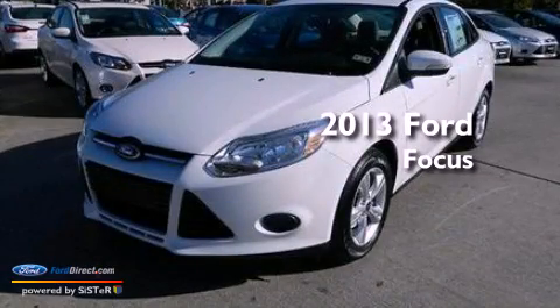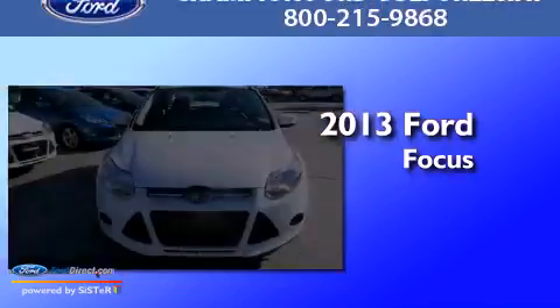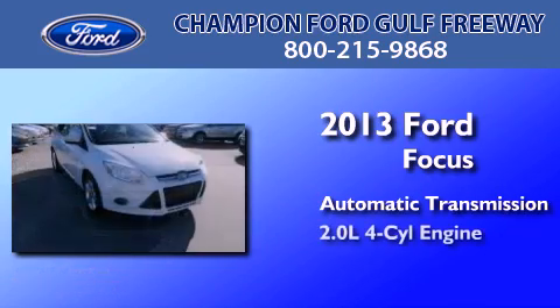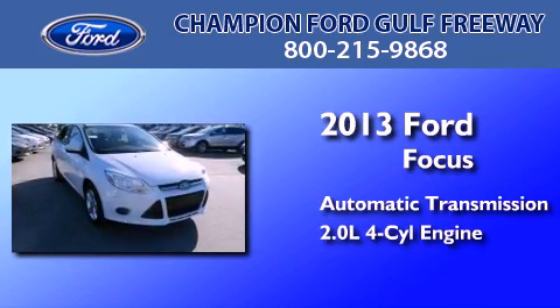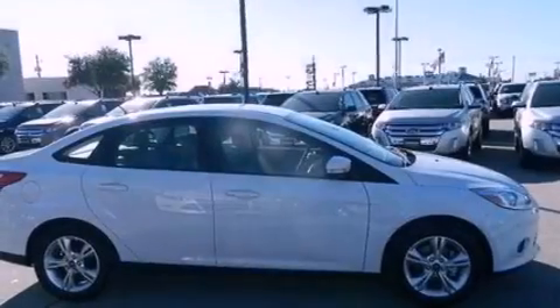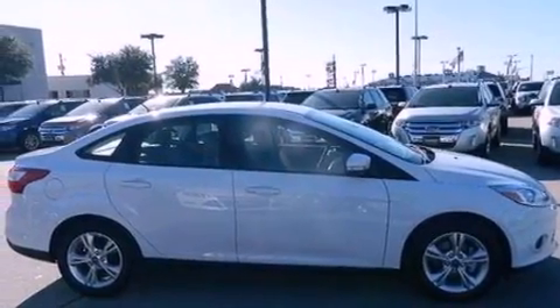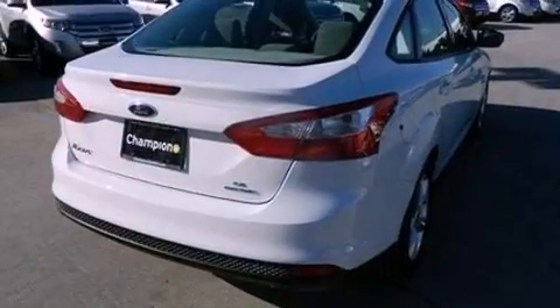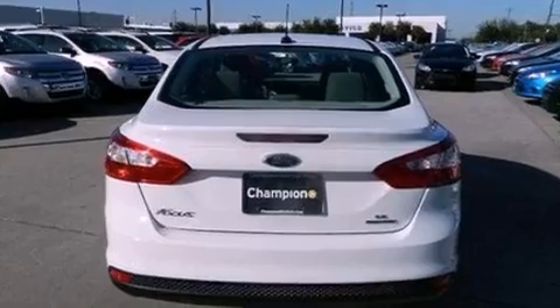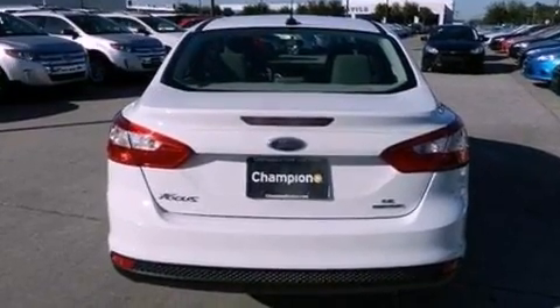This is a brand new 2013 Ford Focus. This car has an automatic transmission and an in-line four-cylinder engine. Its top features include a multi-link rear suspension, 100% commercial-free Sirius satellite radio, aluminum wheels, and traction control and stability control systems.